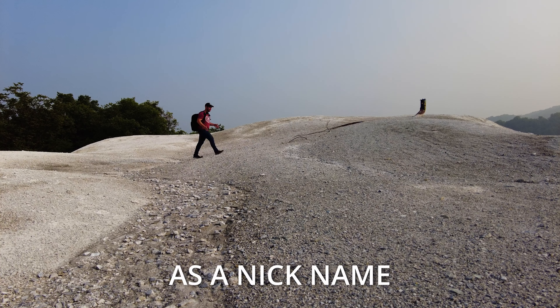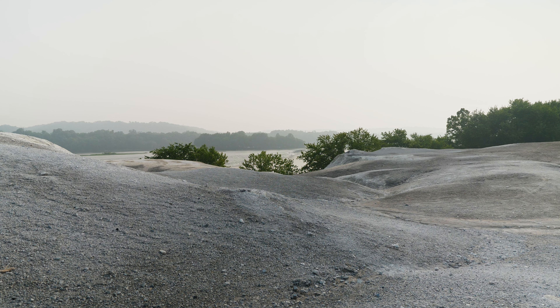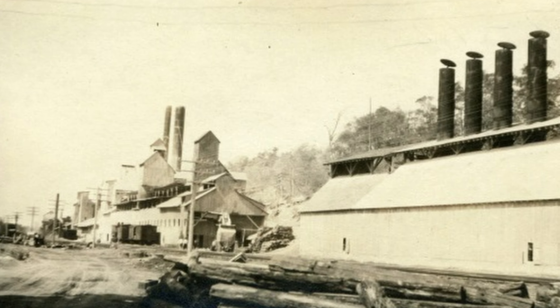As you can see, the locals call it the moon because of this landscape and this white rock that gives it that look. But what is this rock and where did it come from? It is a result of limestone and dolomite from the once existing factory nearby.